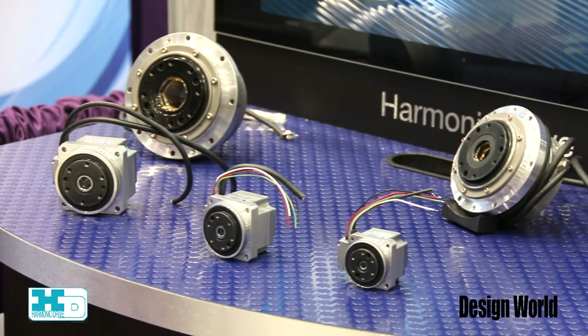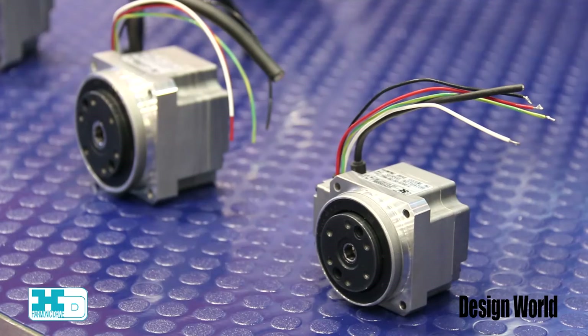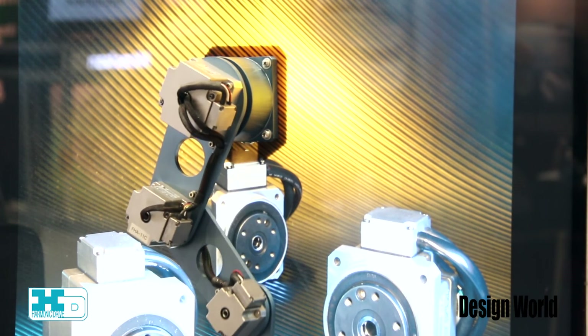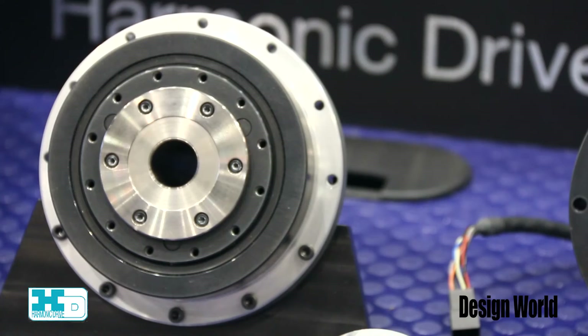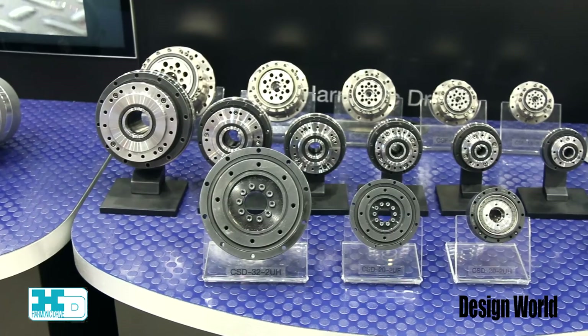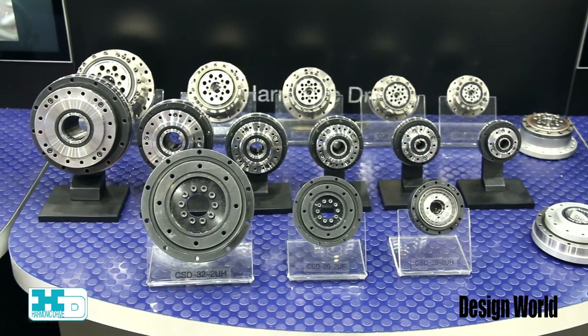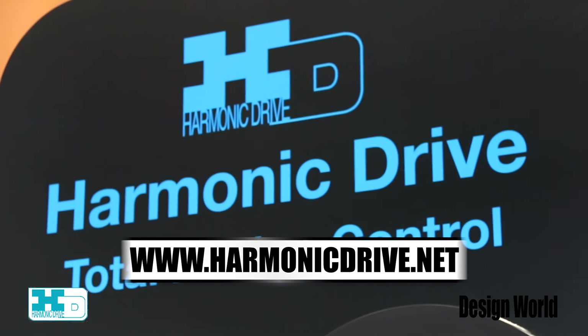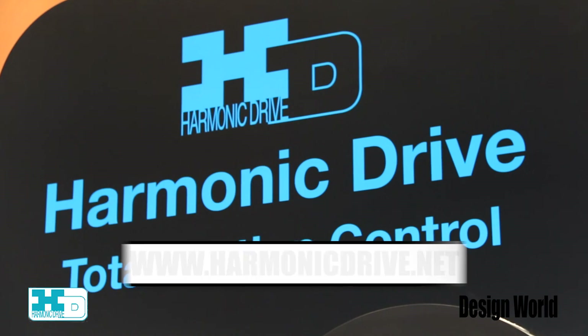We also have on display our standard harmonic drive gear and actuator products. At the show we're highlighting some of the larger sizes that we produce. That concludes a brief introduction to our booth here at Harmonic Drive at IMTS. Thank you for stopping by. If you'd like further information please visit our website at www.harmonicdrive.net.